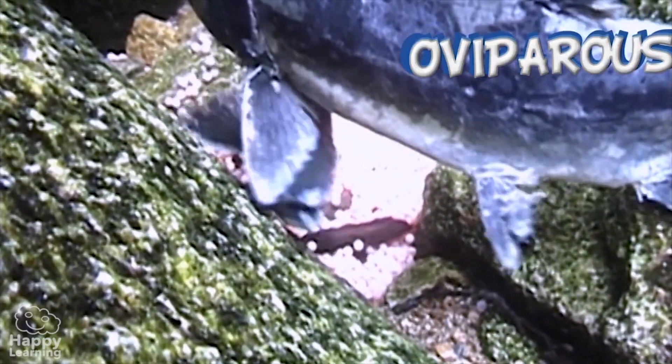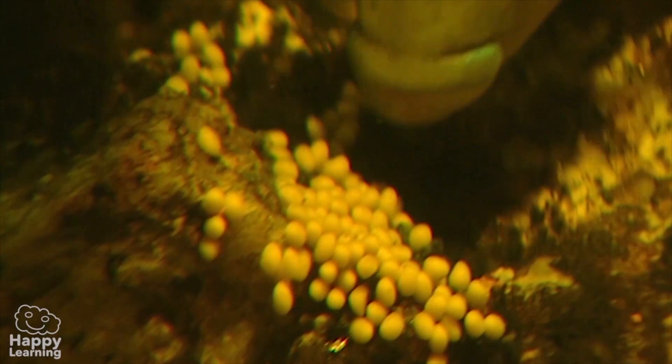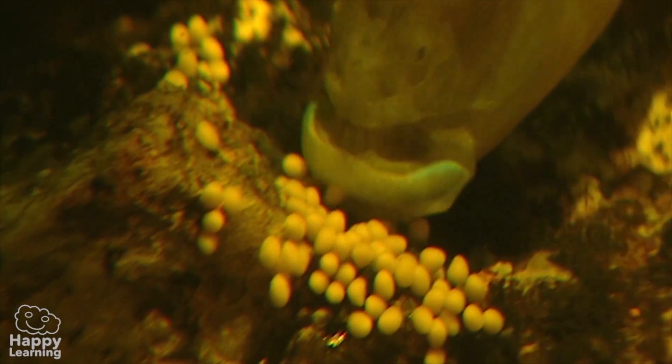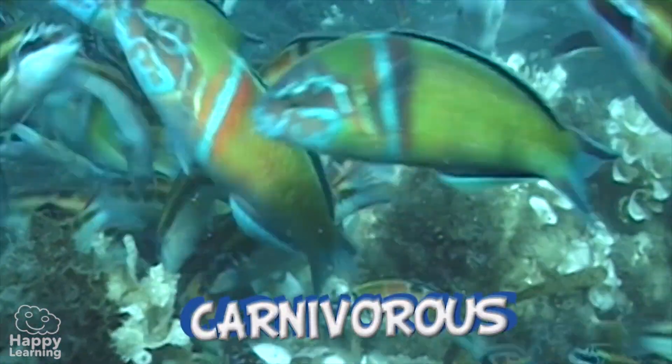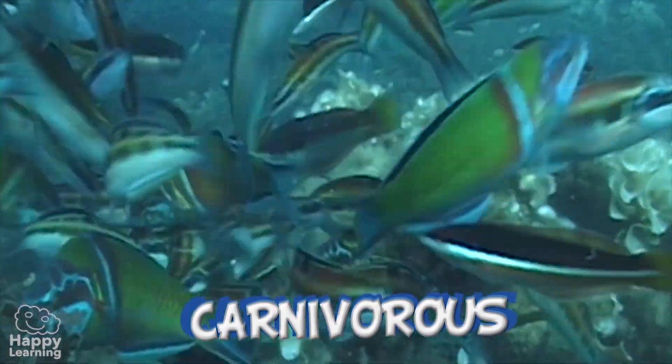Fish reproduce by laying eggs, therefore they are oviparous, and their fertilization can be either external or internal. Some fish are excellent fathers, like this one who protects his babies inside his mouth — he looks as if he's going to eat them but he's actually protecting them. Isn't it amazing?